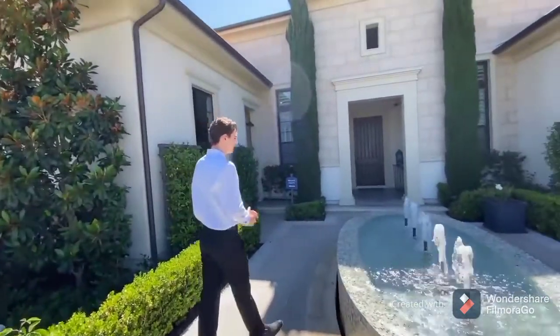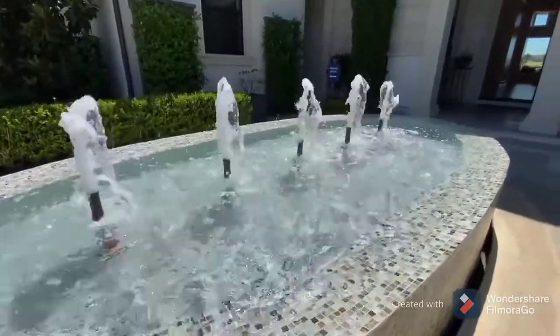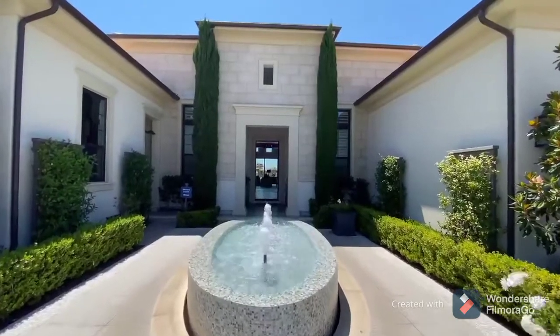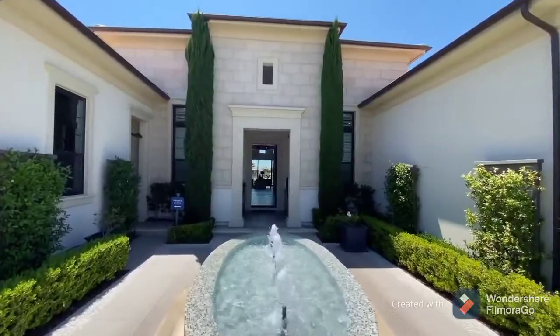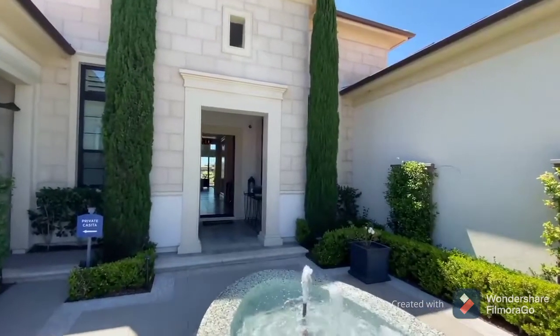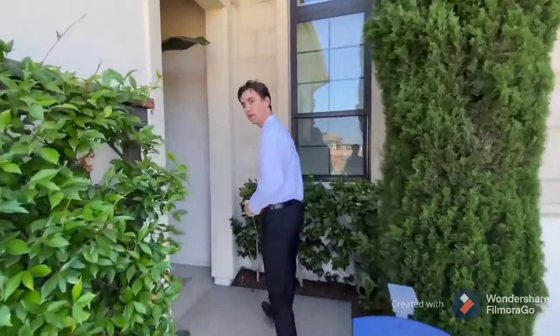An absolutely incredible feature about the Lucida model home is that when you're first walking up, you notice this beautiful tiled fountain. This is a feature that I do not really see in a lot of homes — personally, this is the first I've ever seen. I believe this fountain pairs very well with the entire Italian theme of this home. You're going to see those Italian-style stones on the entryway. Before we head inside, I want to take you into the private casita, which is the detached guest home of this property.